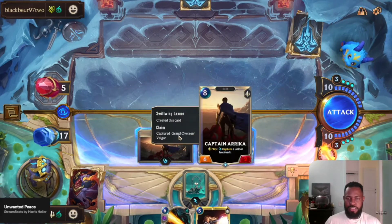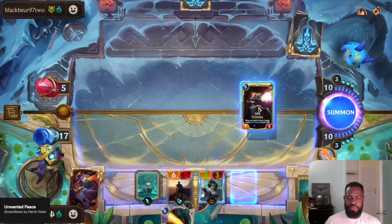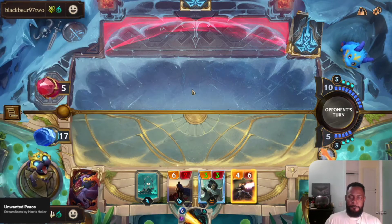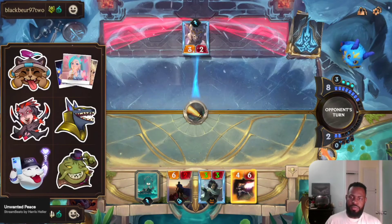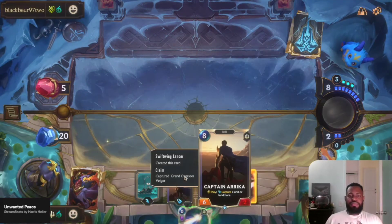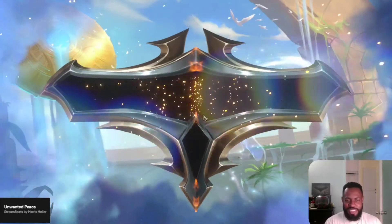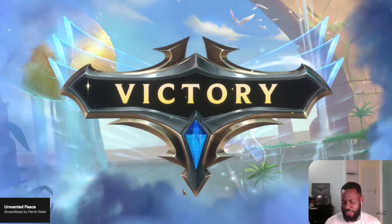Glory to Demacia. I want a Lux-foot. We can do this! I don't want to be him. I appreciate my opponent letting me grind this game out as long as it did. Would it help if I apologized? I don't think it would, Lux.